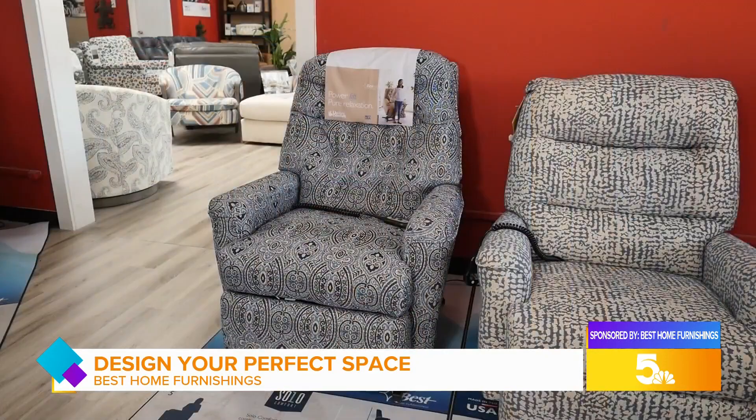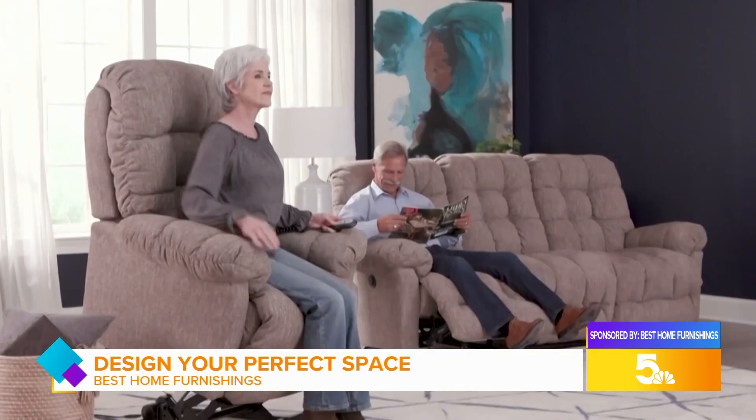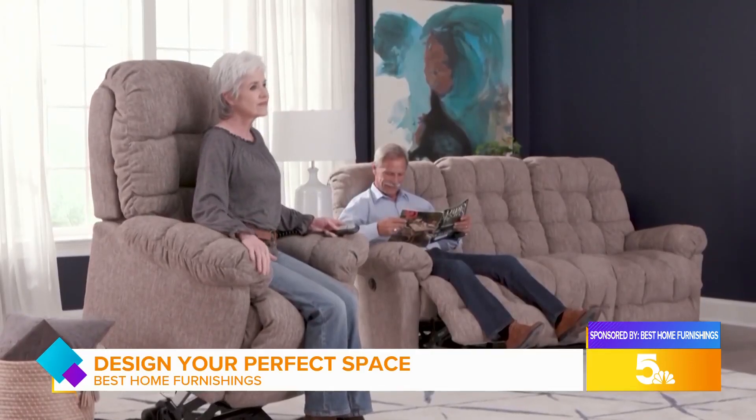If you come in and tell me that you're looking for blue tones or shades of green, anything like that, I can go through and pull all those fabrics for you so it can be a little less intimidating — and that's what we're here for. We're here to help you design and have the perfect color for your space.